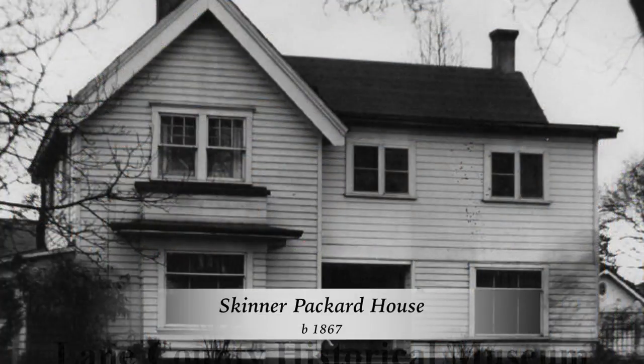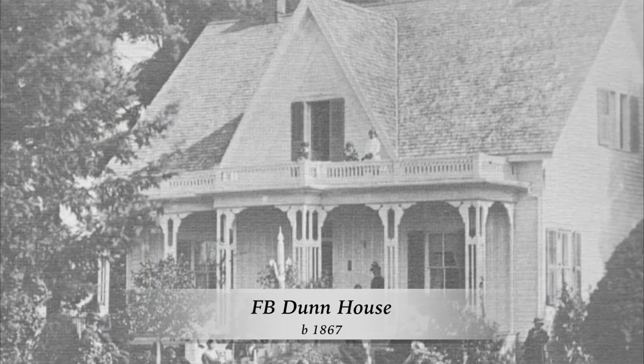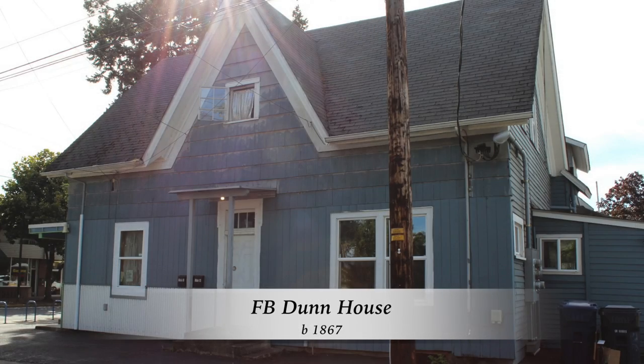Other examples are the Skinner Packard House, built in 1867, and the F.B. Dunn House, also built in 1867.